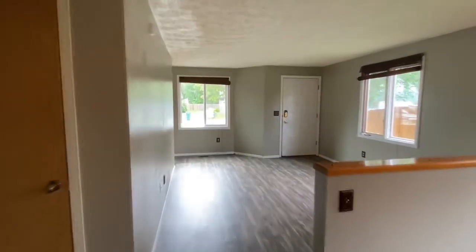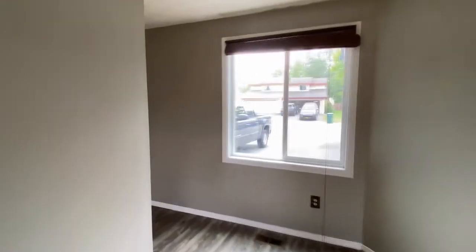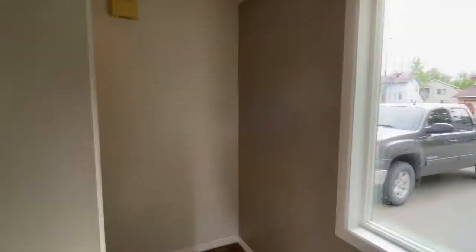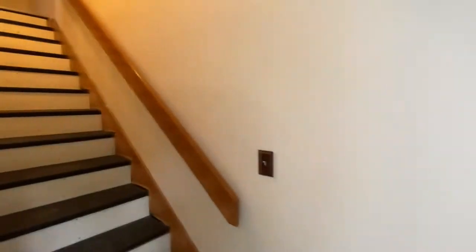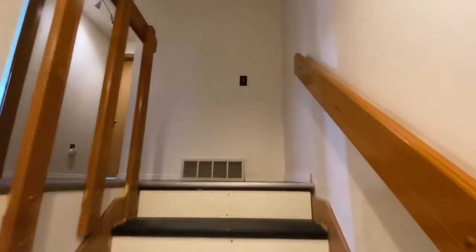Now we're gonna make our way upstairs where the three bedrooms are located and the shared bathroom. This home does have hard flooring throughout the entirety of it, making it really nice and easy for cleaning, sweeping, and everything like that.